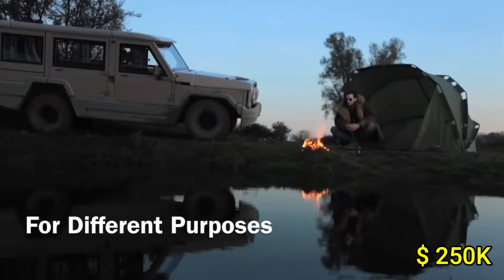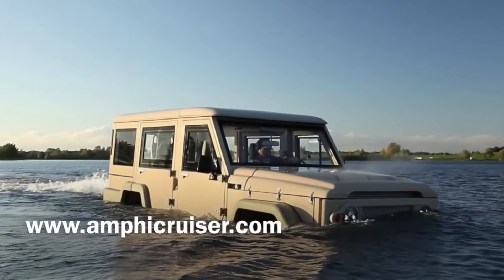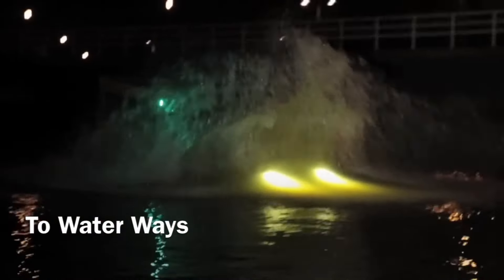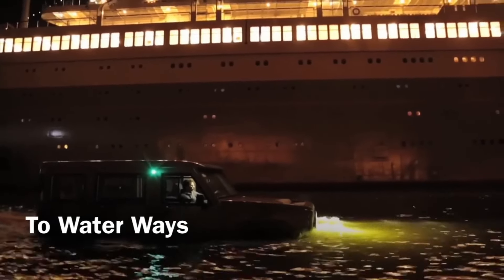Priced around $250,000, the Amphicruiser Holland offers a blend of high performance and luxury, making it an ideal choice for adventurous souls seeking a unique and versatile vehicle that stands out on both land and water.